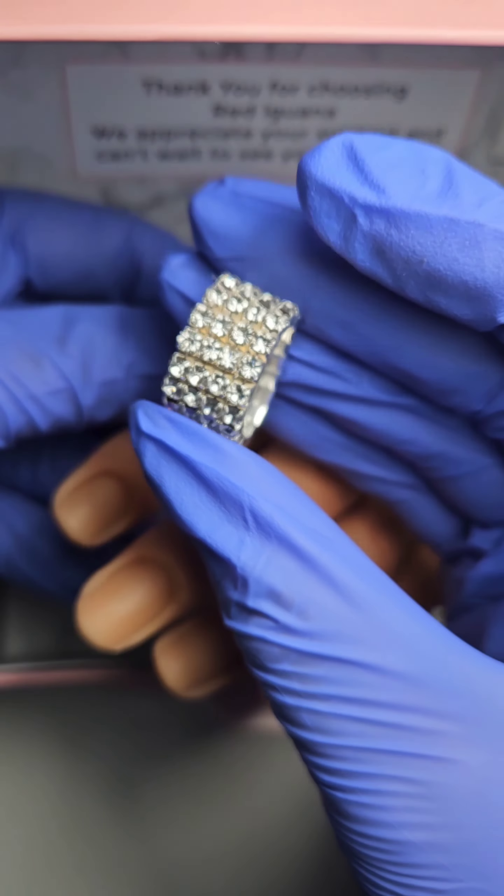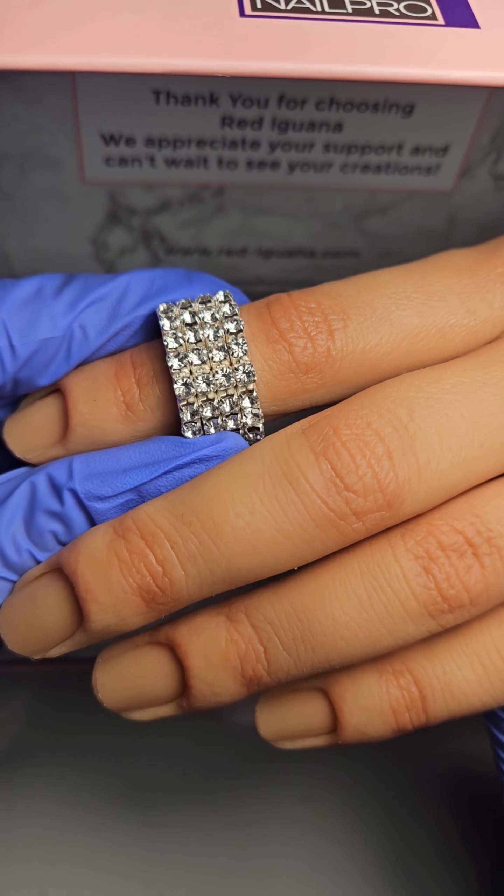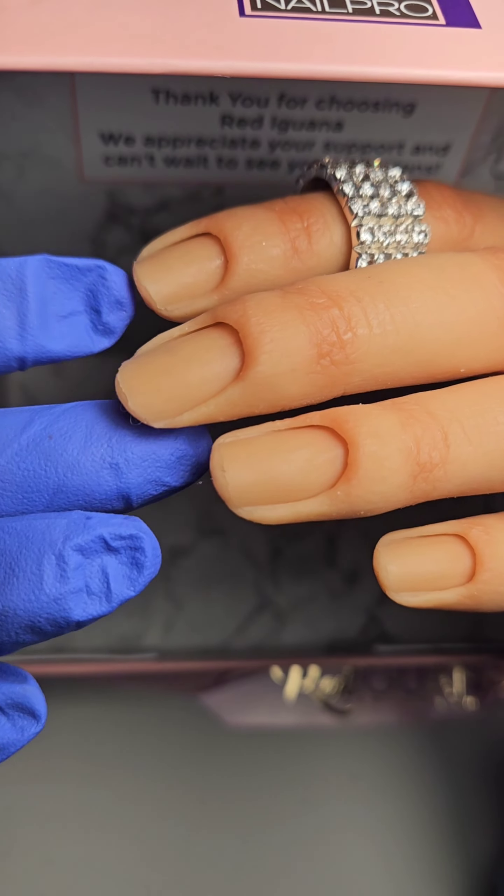How thoughtful of Red Iguana brand to add this cute bling bling ring into the package, so you can use it as an additional attribute while doing pictures or videos with your new design and this amazing posture hand. I am really impressed — thank you!